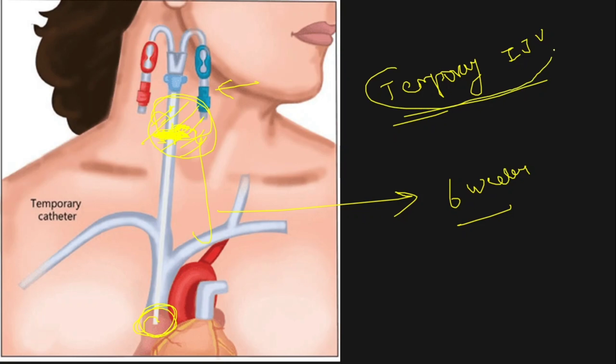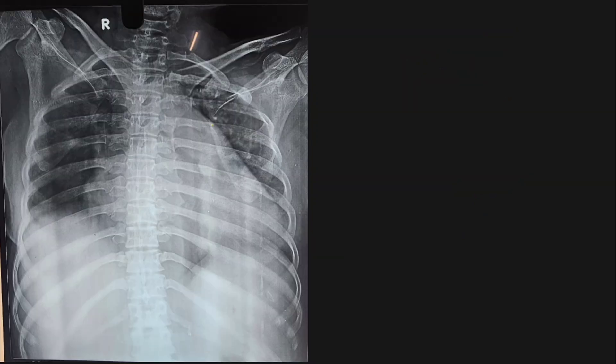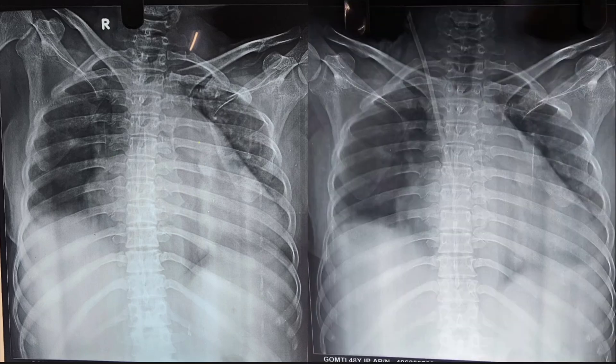This is regarding the temporary internal jugular vein hemodialysis catheter used for a short time. The length is approximately 11 to 13 centimeters. In the X-ray without catheter you can see the ribcage clearly. In the same patient, this is how the temporary IJV catheter looks — you can see it coming in from the neck, and the tip is somewhere near the right atrium.